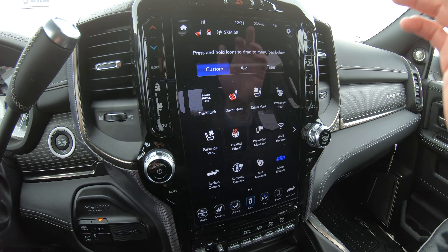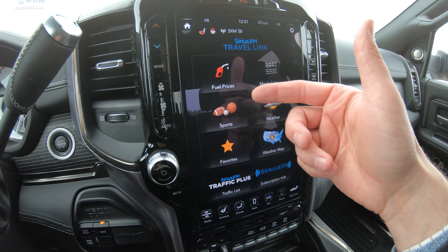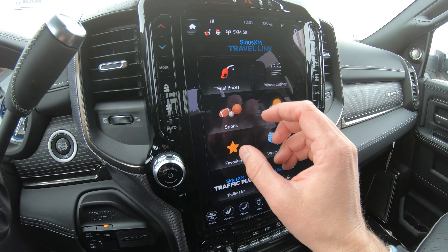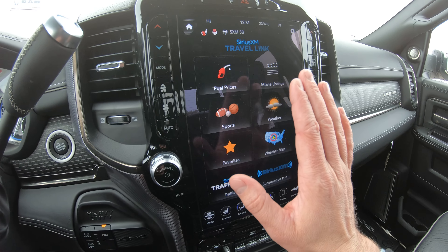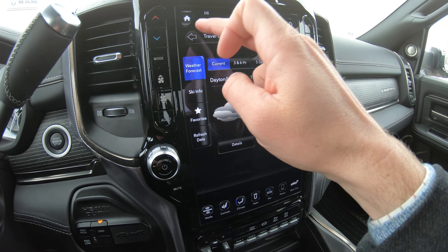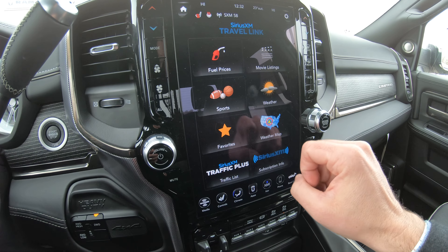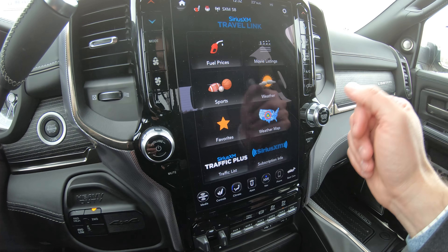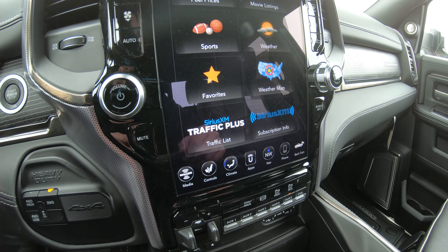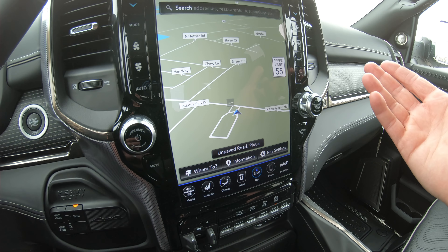There are a bunch of built-in apps. One of the coolest is Travel Link, which shows fuel prices in your area, movie listings, sporting event scores and rankings, current weather, and a nationwide weather radar so you know what's coming. SiriusXM Traffic Plus alerts you to traffic jams and provides alternate routes via navigation if there's an accident ahead — a really cool feature. It also has a full navigation system.